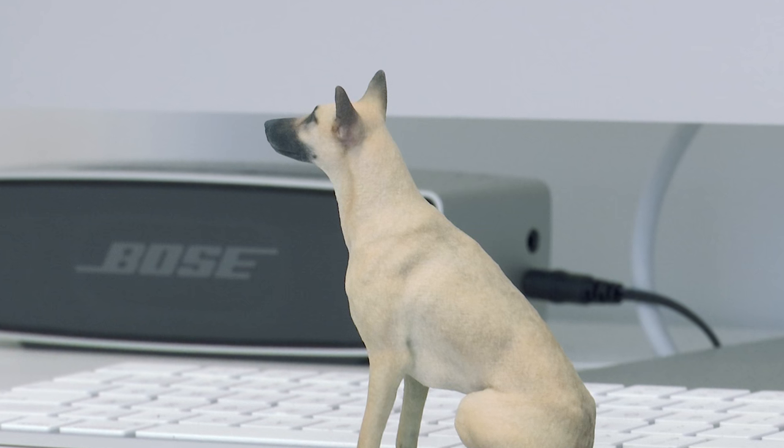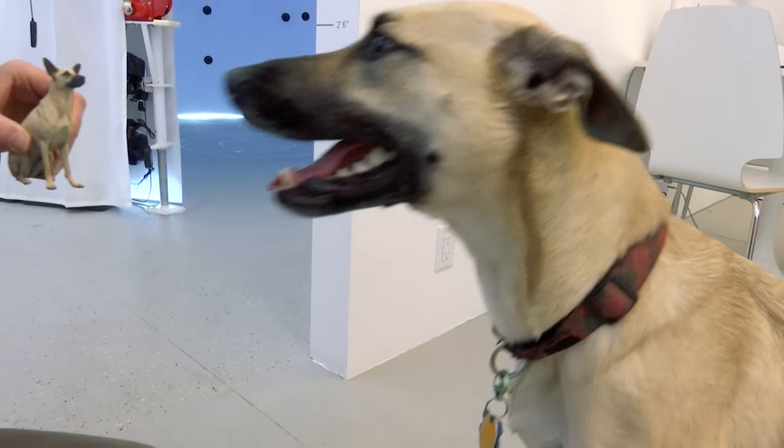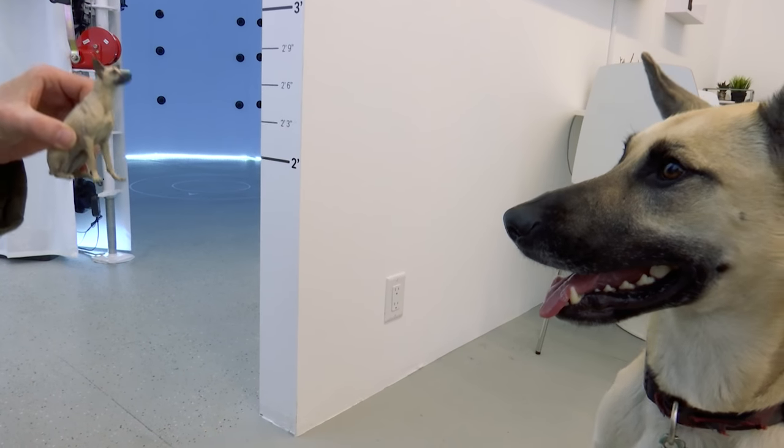People see photos of the figurines and they look like Photoshop — they think it's fake. They're very confused. There's usually about 20 to 30 seconds of 'what exactly am I looking at?' because they're so accurate.